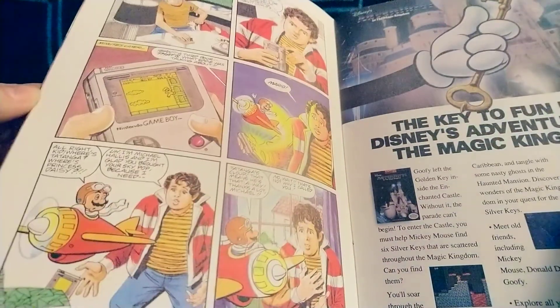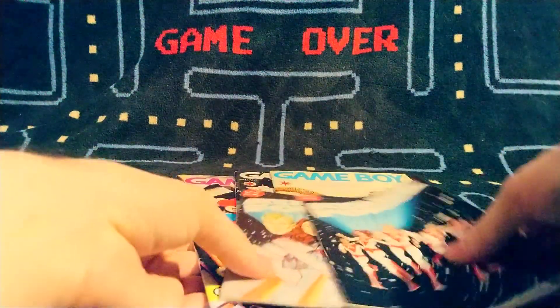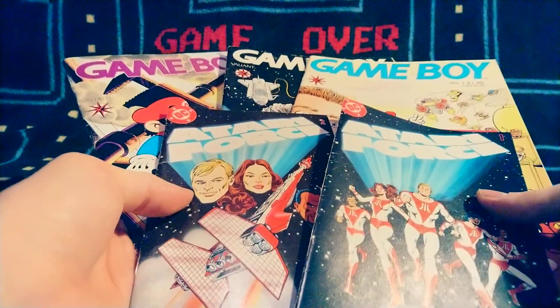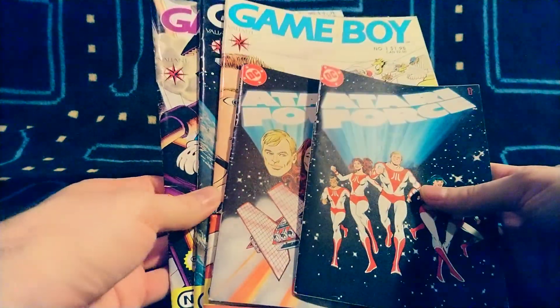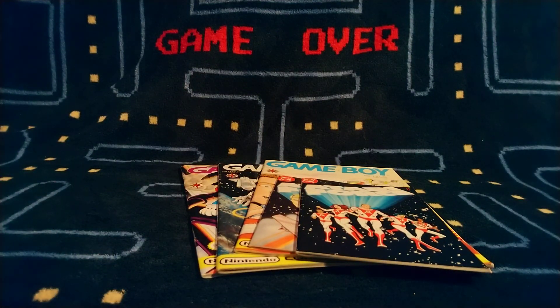I love these old 90s advertisements. That will pretty much do it for this video. I thought it would be fun to show some of these off — something a little bit different from video games all the time. Thank you everybody for liking, subscribing, and watching. Leave a comment — I do see them and get to them at some point. We'll see how well this video does, and if there's any interest in checking out more gaming-themed comics, we'll definitely do so in the future. Thanks everybody, take care, happy gaming, see you next time.